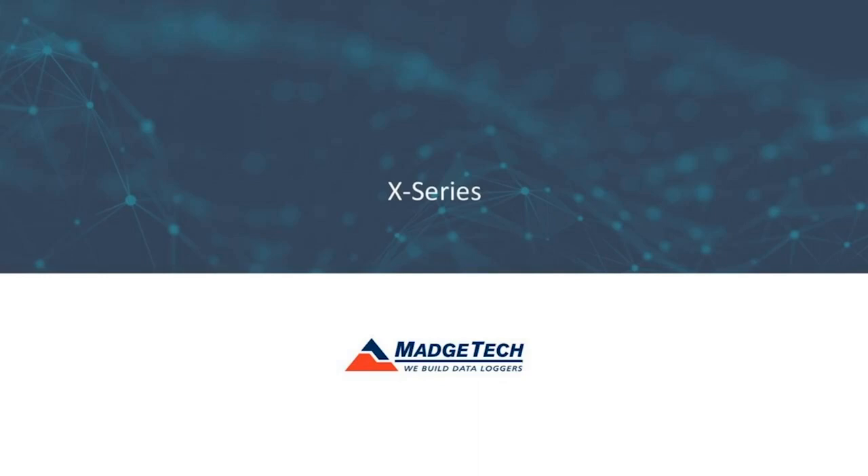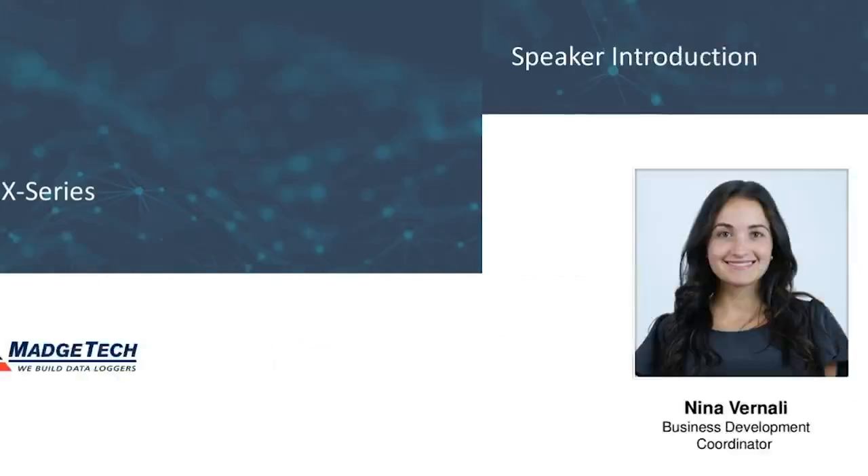Welcome everyone, and thank you for attending our X-Series webinar today. My name is Vijay Nault, and I'm a technical sales representative here at MagTech. I will be one of your presenters today, along with Nina Vernally, who is our business development coordinator. I hope everyone is safe and doing well. We really appreciate you taking the time to join us for this short webinar on our new X-Series generation of data loggers. I'll pass it over to Nina to introduce herself and get things started.